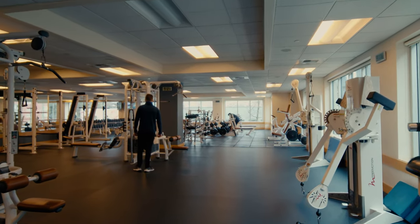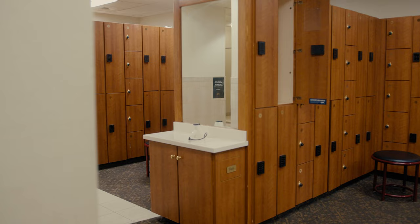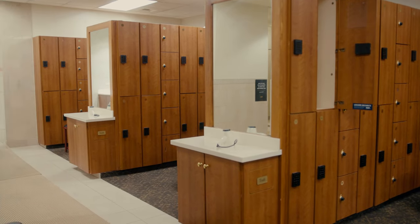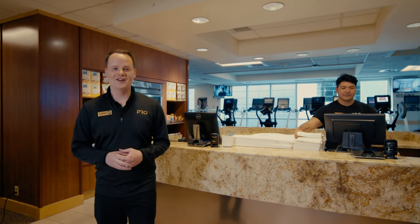We have two floors filled with an abundance of fitness equipment, two large group fitness studios, a private Pilates studio, and luxurious locker rooms. As you'll see, there is plenty of space for you to exercise comfortably and safely. So let's get started.